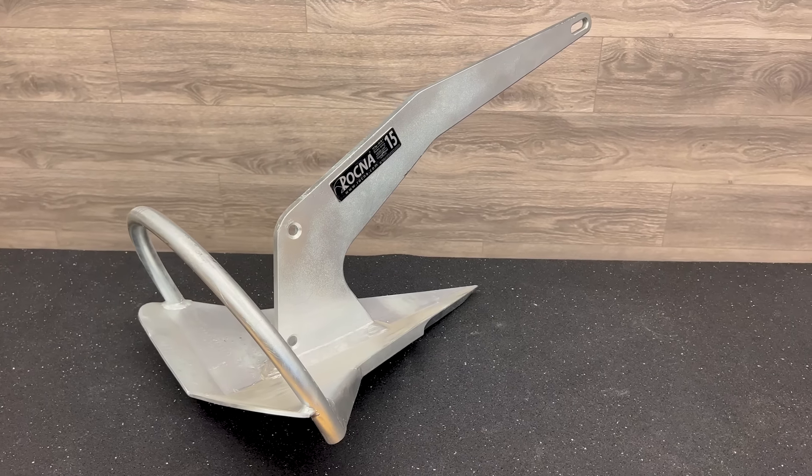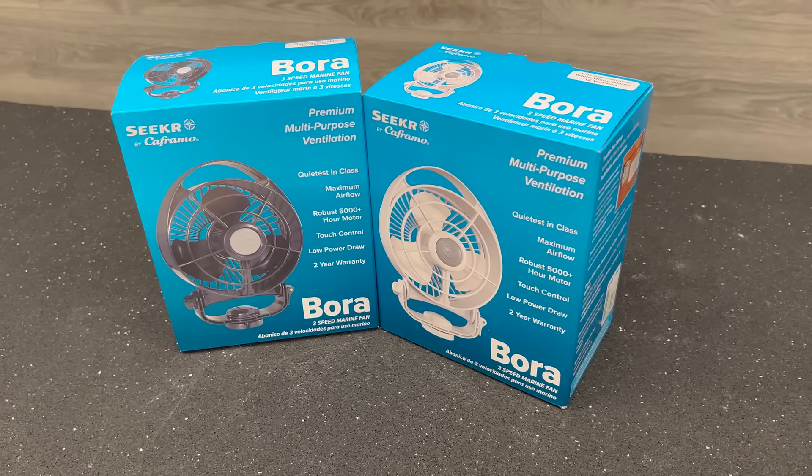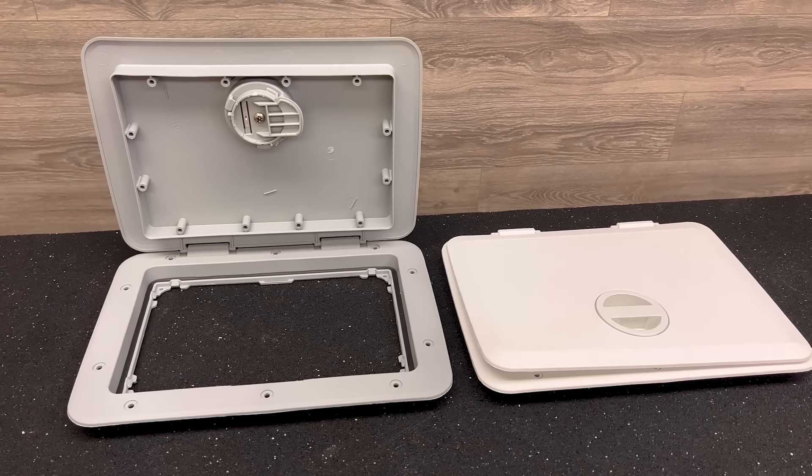The hot buys for this month are Rockna Galvanized Anchors, Keframo Bora 3-Speed Marine Fans, Tailor-Made Boat Guard Fender 2-Packs, All Seadog Pre-Made Dock Lines, and Tempris 11x15 Cam Hatches.